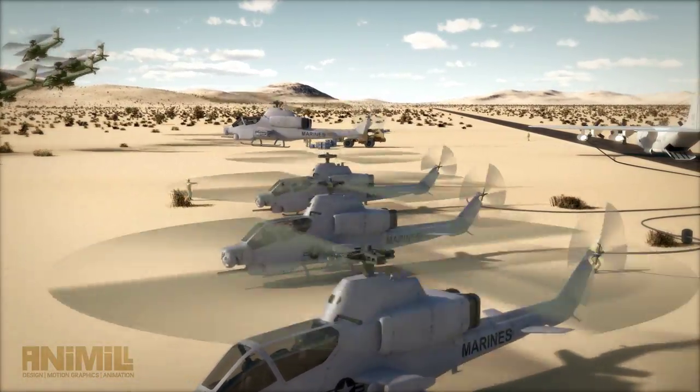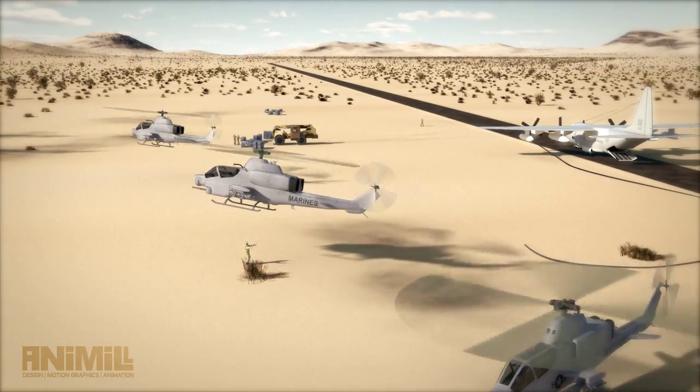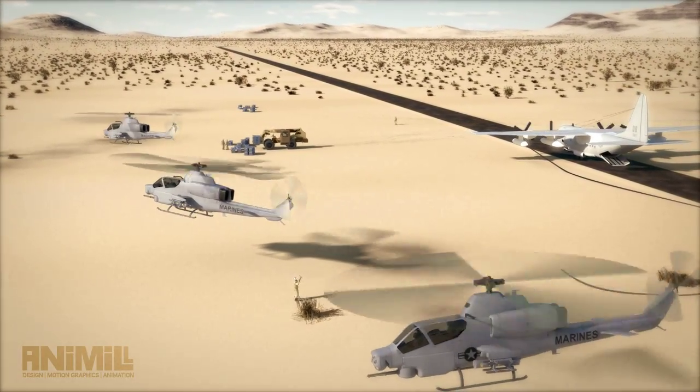Lonesome Dove Control, Strike Hawk Lead: flight of 2 departing Lonesome Dove to the east for the switch. Over. Roger, Strike Hawk Lead, you are cleared to the east.